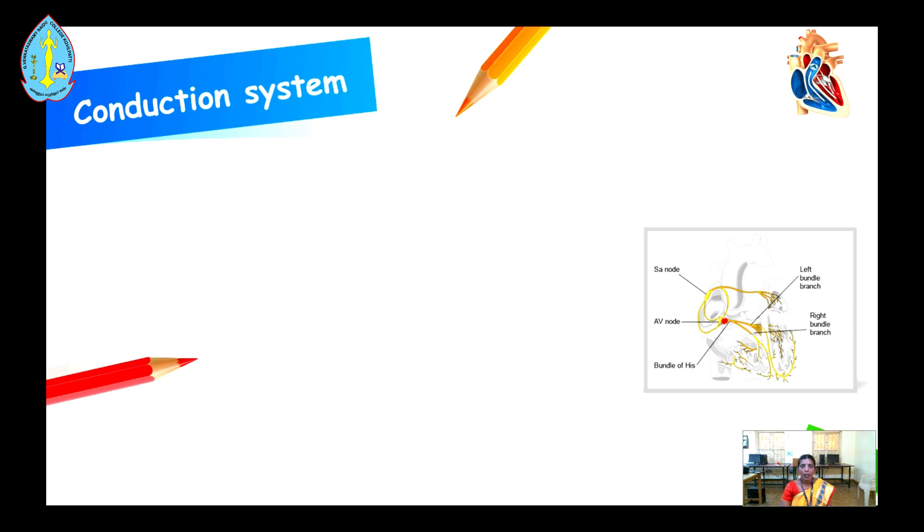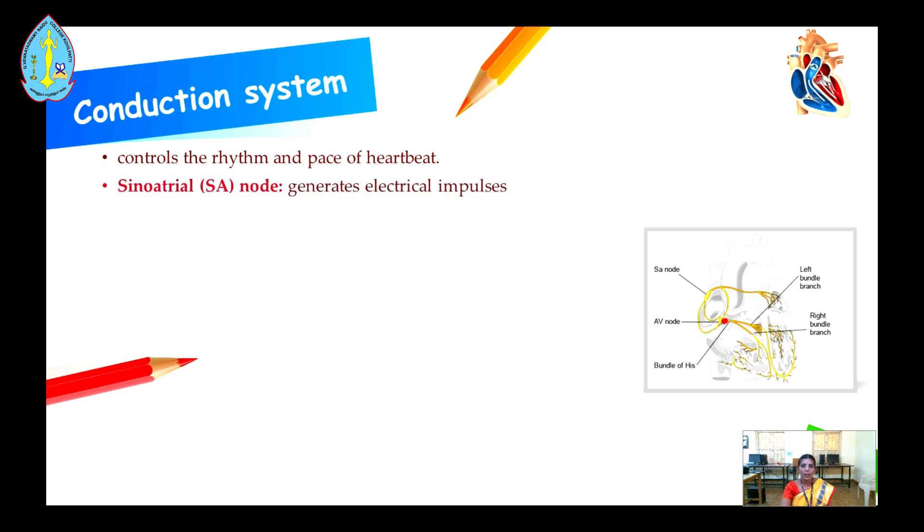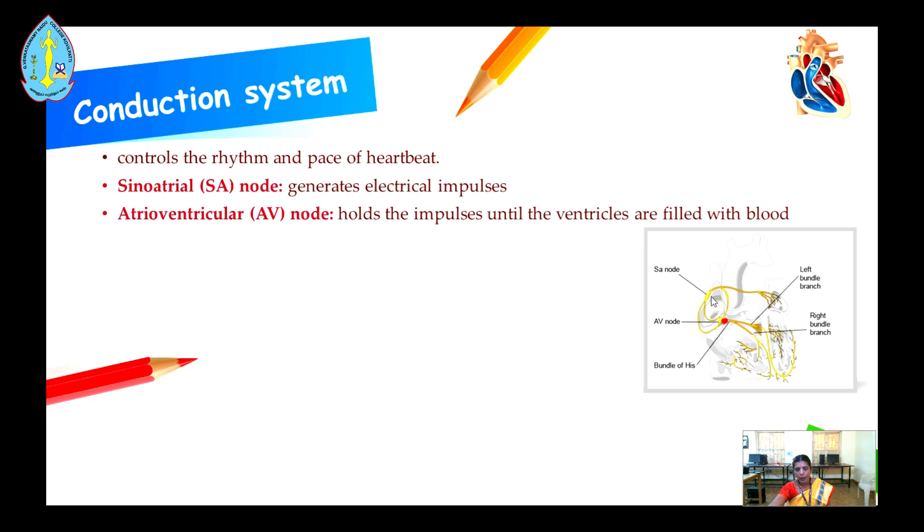Next is the conduction system of the heart. Here we see how electrical impulses are generated from the heart and transferred through it. The conduction system controls the rhythm and pace of the heart. The first component is the sinoatrial node, which generates electrical impulses and is also called the natural pacemaker. Next is the atrioventricular node, which holds the impulses until the ventricles are filled with blood.